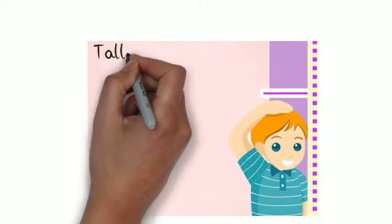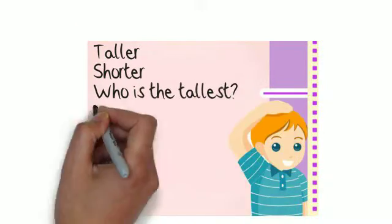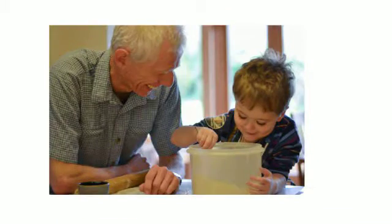When discussing height with your child, use language such as 'taller' and 'shorter' and compare other members of the family. Involve your child in baking activities when measuring ingredients using scales, cupfuls, or spoonfuls. Use language such as 'less,' 'fewer,' 'heavier,' and 'lighter' to help compare.